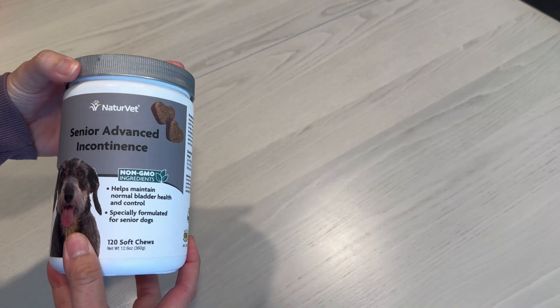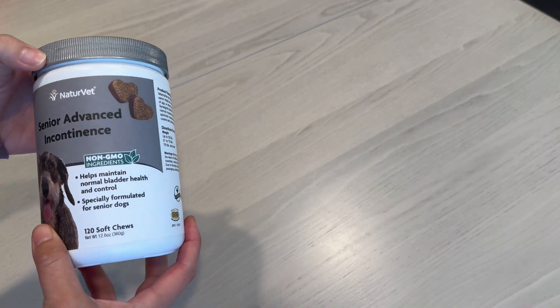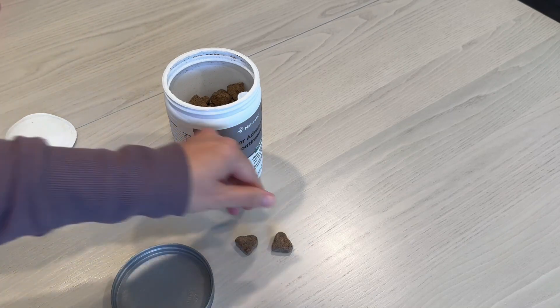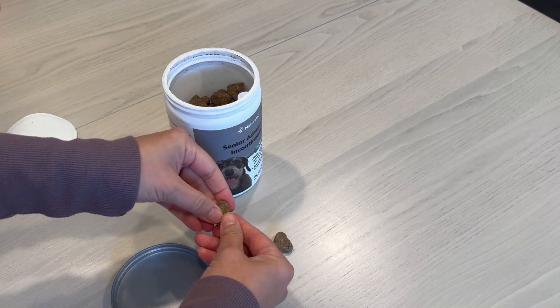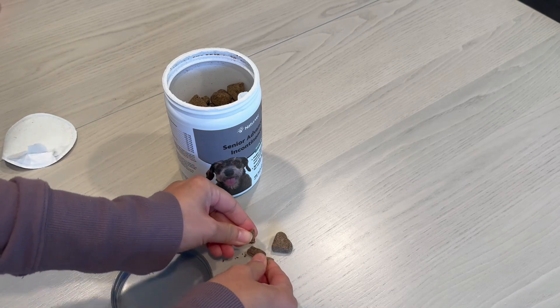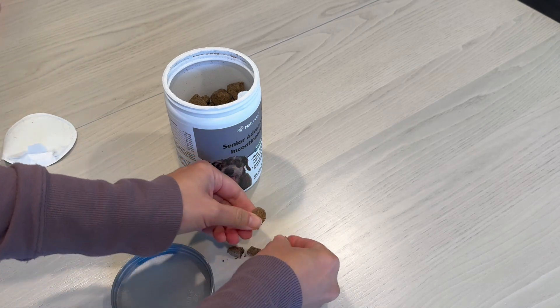So I started getting her the senior advanced incontinence vitamins, and they're shaped like little hearts. What's easy about it is that I can just break it down like this and put it as a mixture into her dinner bowl.